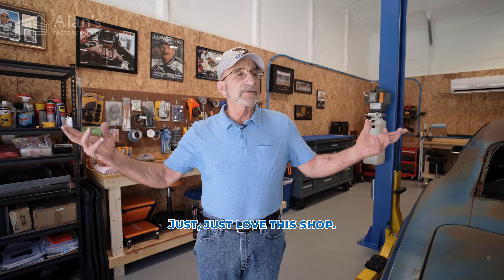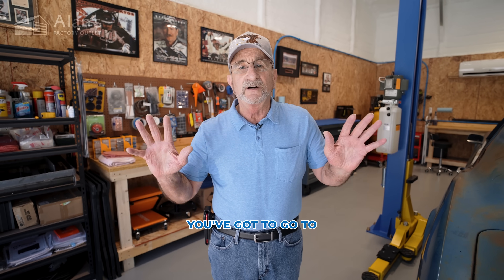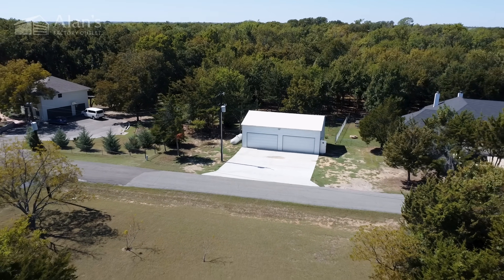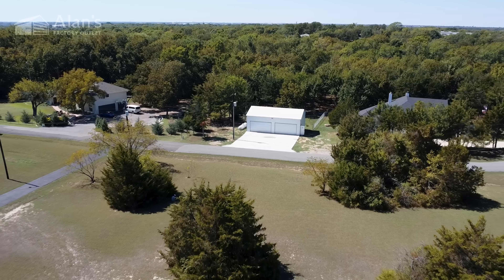Just love this shop. If you guys are even thinking about something like this, you've got to go to Allen's Factory Outlet. They're going to be the best prices. Everything's great about it.